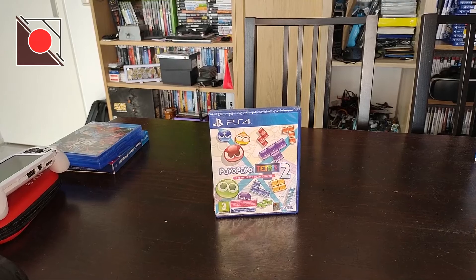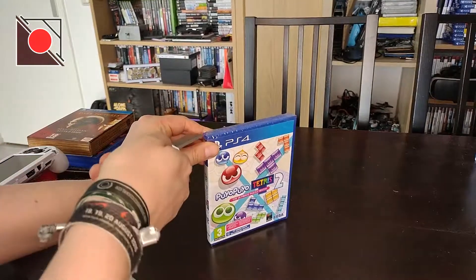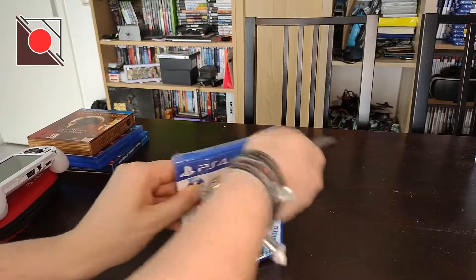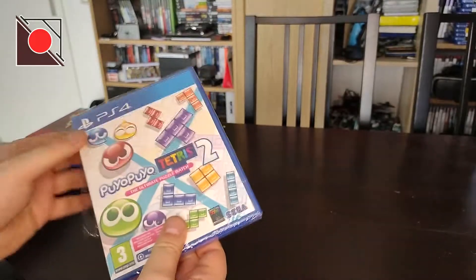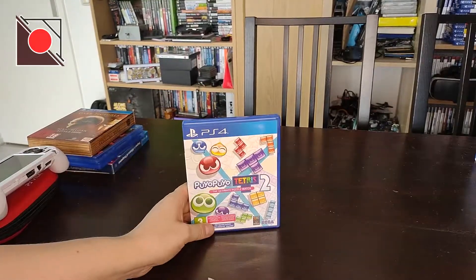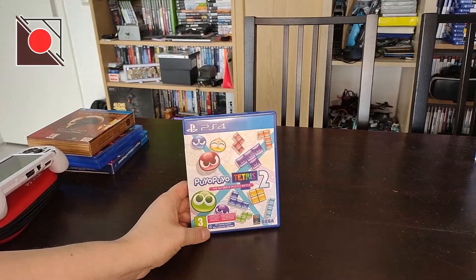Let's go ahead. It doesn't stand on itself, so let's take away this. Also, this is not really a game that I would usually buy.